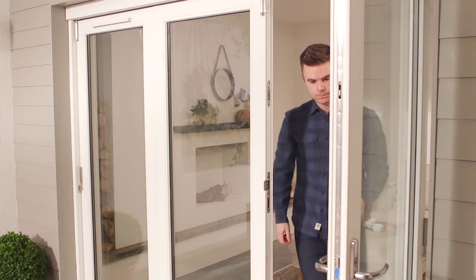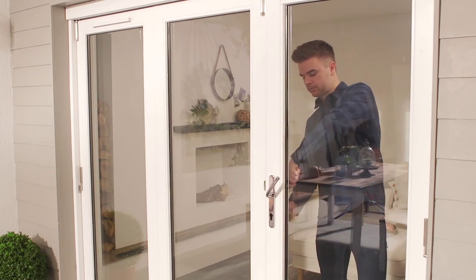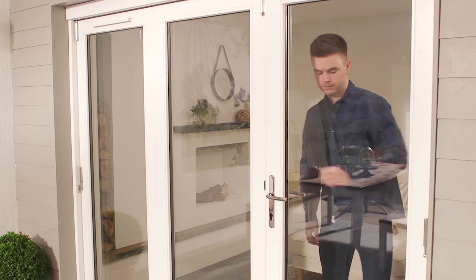Choose whether you want all doors to slide one way, or whether you want a daily access door that is fixed, perfect for day-to-day use.